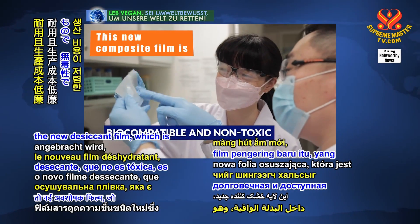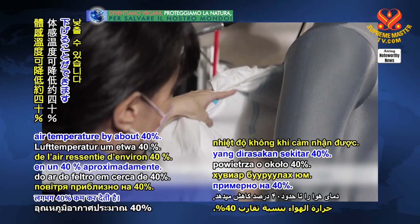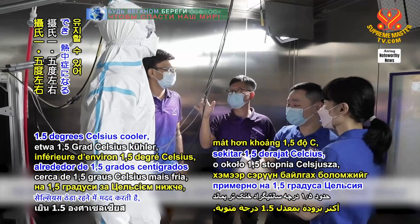When attached inside a protective suit, the new desiccant film — which is non-toxic, robust, durable, and affordable to produce — will reduce the felt air temperature by about 40%. This will allow the wearer's body temperature to stay about 1.5 degrees Celsius cooler.